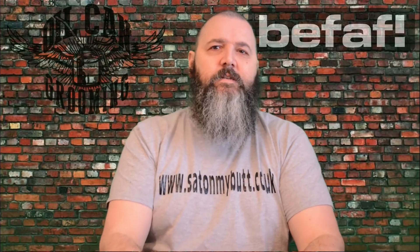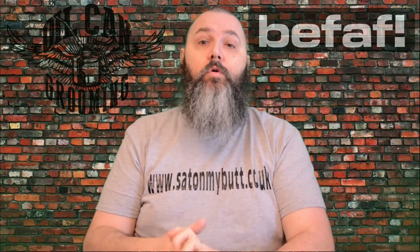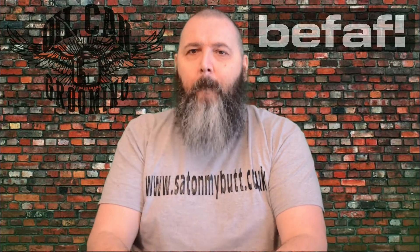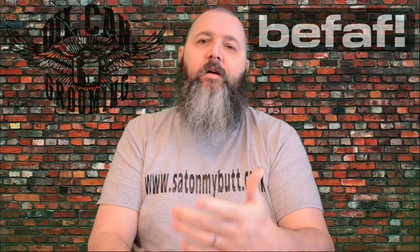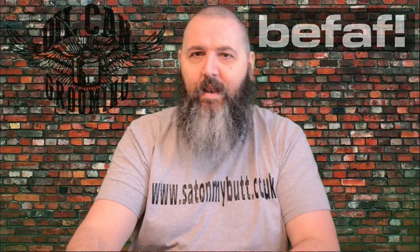Hello and welcome. Today's review is of the Oil Can Grooming Blue Collar Beard Oil. This has been sent to me from BFAF — bfaf.co.uk — who are a third-party reseller of beard care products, lifestyle products, hair products, and even adult products.